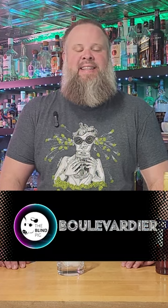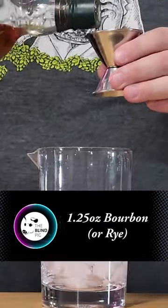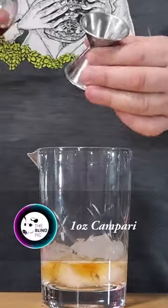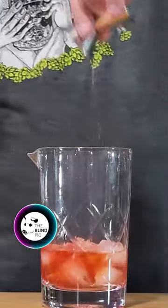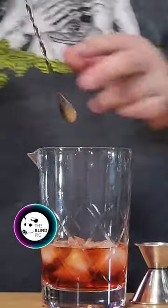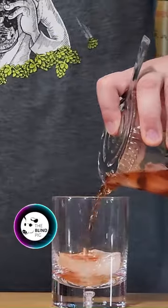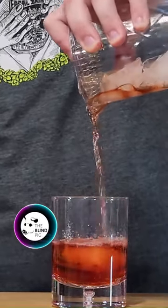Today on the Blind Pig I'm going to show you how to make the classic cocktail, the Boulevardier. Beautiful red color from the Campari on this.